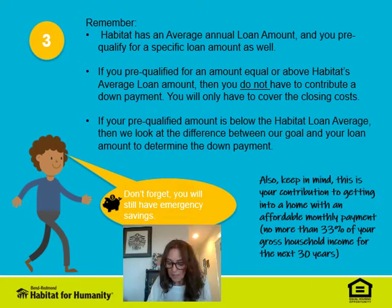You can also make a note to ask Habitat when you meet with us one-on-one for our average loan amount for the year, and then we can help you work through some of these numbers together.